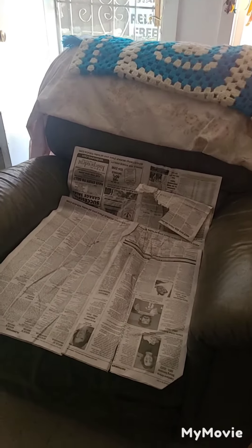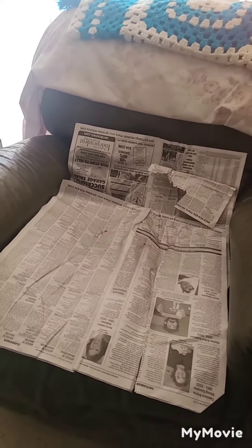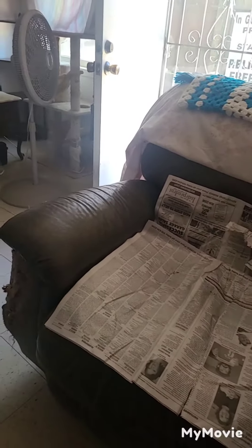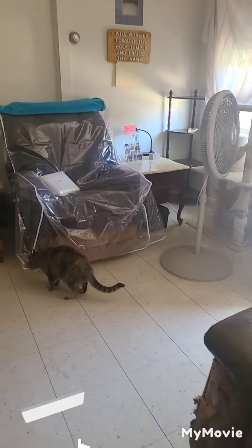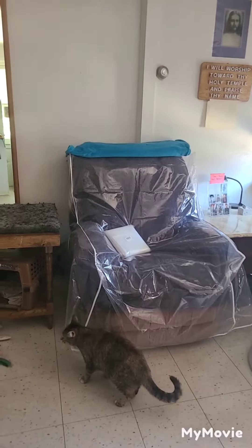This is what the chairs look like. I had both covered in newspaper, and one of the rebel kitty cats uses these chairs as litter boxes, so I hope the covering will deter that.